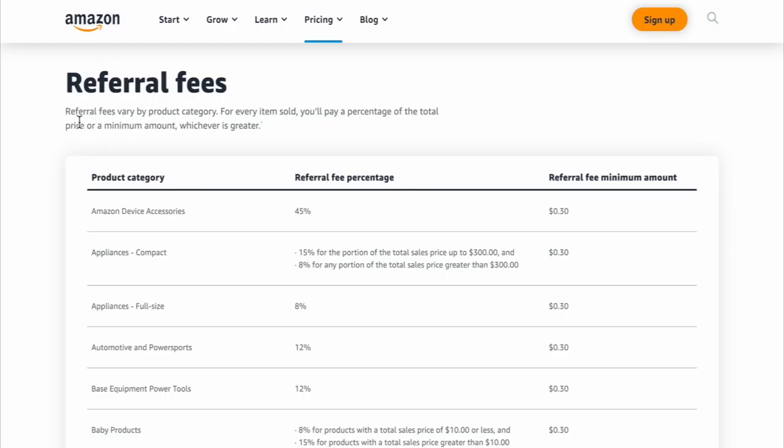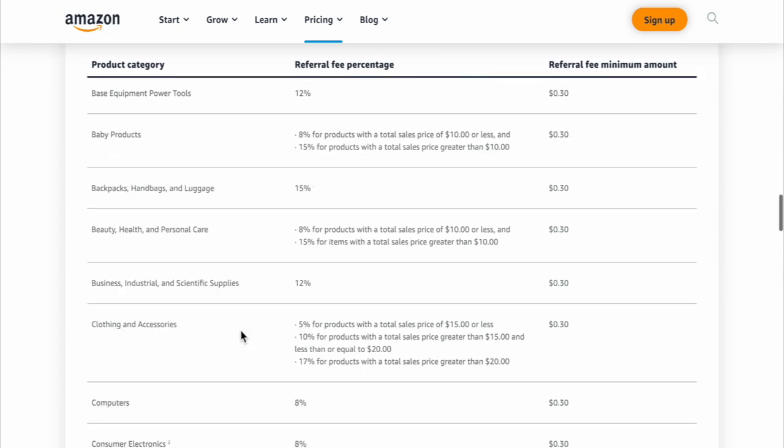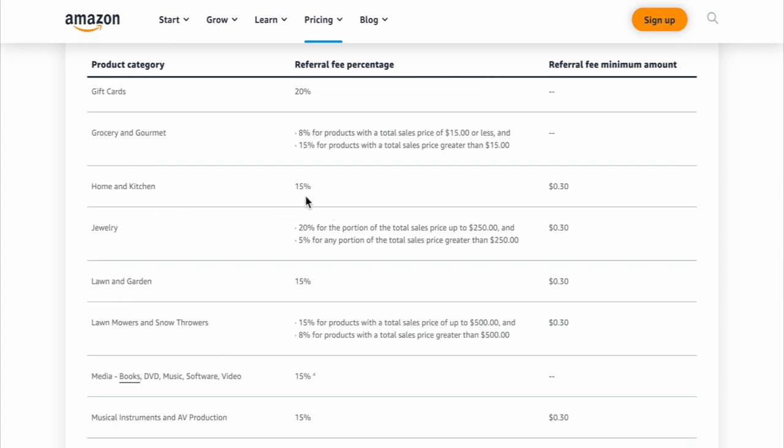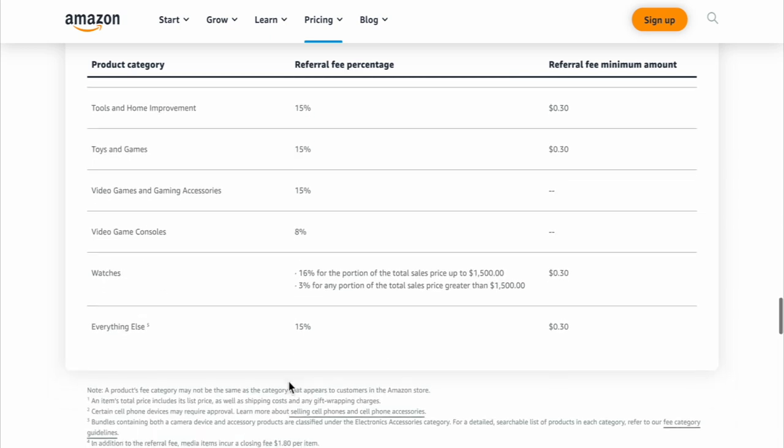Now to the referral fees. These are basically the selling fees to use Amazon's platform. Typically they will take about 15% of every item that is sold. So if you're selling an item that is $10, Amazon will take $1.50 per unit sold. It makes sense because you do have to pay them something to use their platform. So you would go to your product category — let's say home and kitchen — go down, find it, and see it's typically 15%. You can scroll down and find your category to figure out the referral fee.